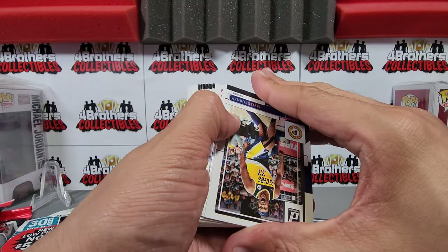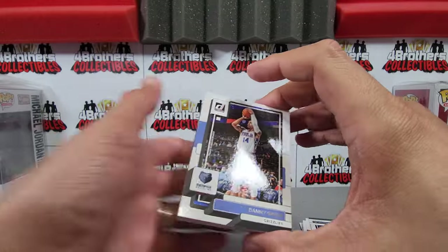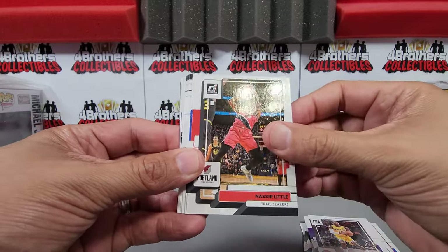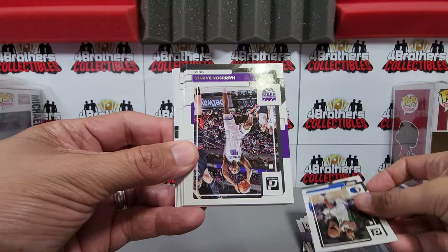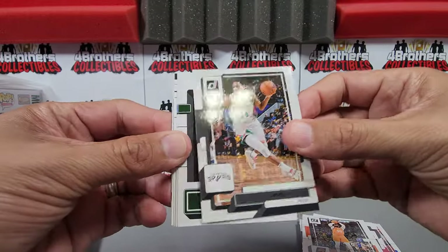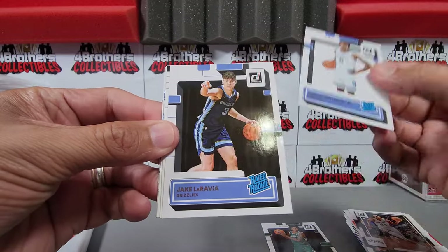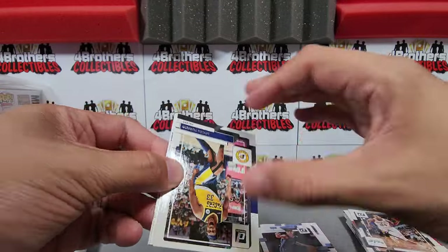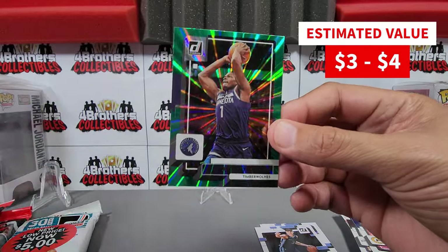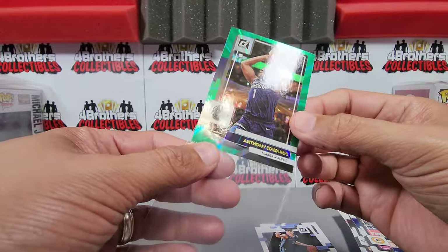Looks like we've got some backwards cards — all backwards here, going back to base. Let's put those to the back. Still no rookies yet, but they should be coming up soon. There's Devin Vassell. Here we go — rookies! We get Marjon Beauchamp, Vince Williams Jr., and Jake LaRavia — rookie right there. And we get an Anthony Edwards holo on the green laser. That's not bad at all — a veteran green laser parallel.